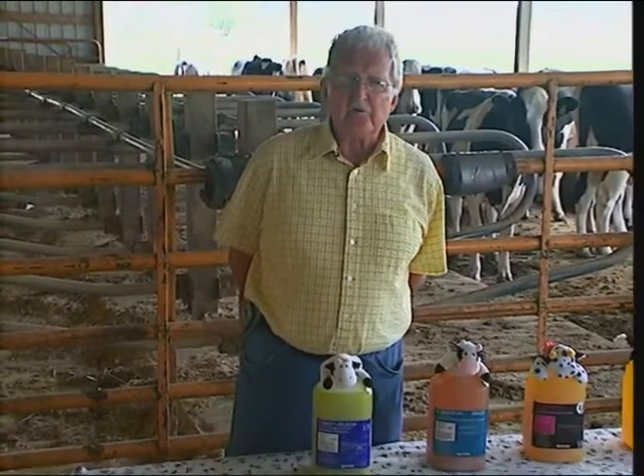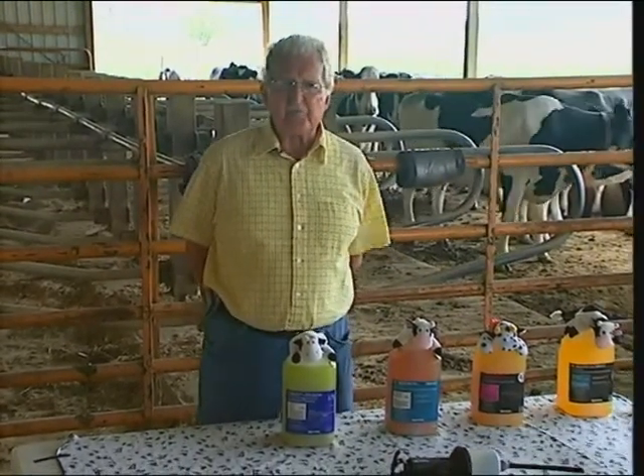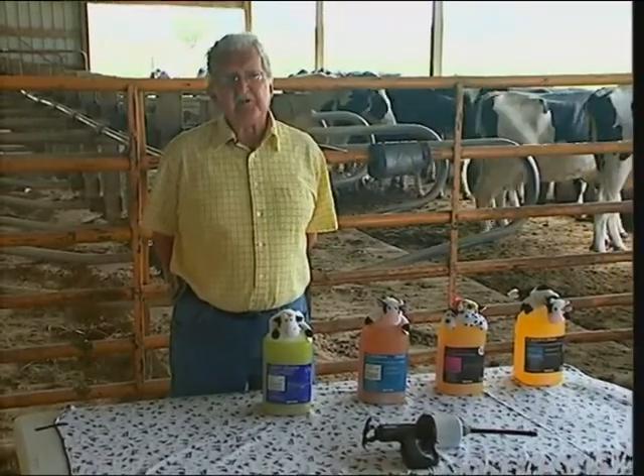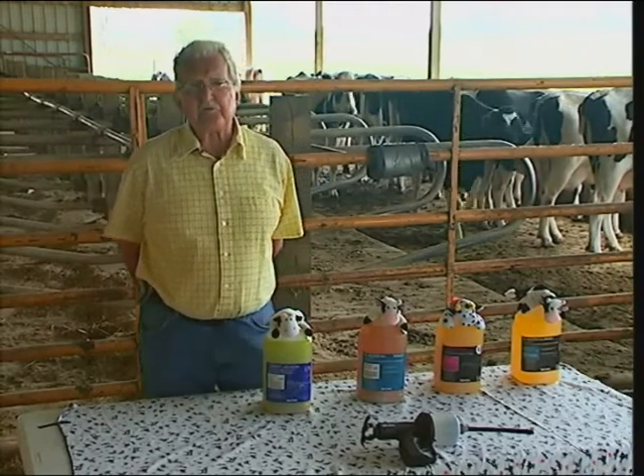Those are the most important reasons for giving oral calcium. I recommend for second calf and older, automatically give them one dose right after they calve, as shortly after calving as possible. And if they don't clean, or if you have problems with them, I recommend doing it for three straight days.